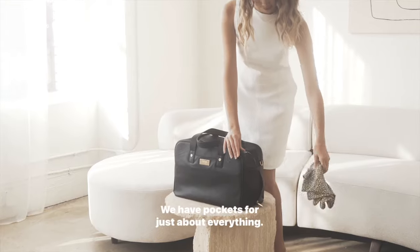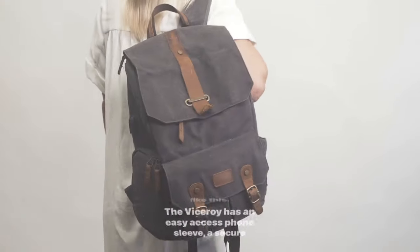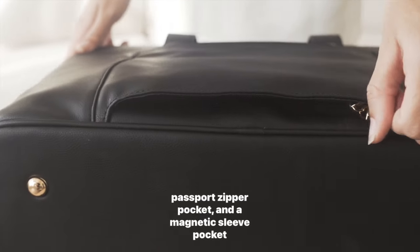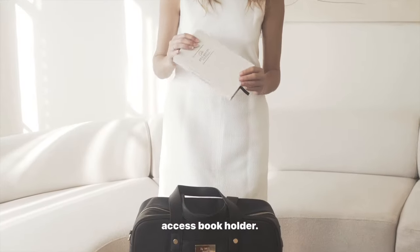Organization is key. We have pockets for just about everything. Function doesn't have to mean carrying around a bulky bag like this. The Viceroy has an easy-access phone sleeve, a secure passport zipper pocket, and a magnetic sleeve pocket that doubles as a luggage pull-through. Slide it on your roller luggage or use the pocket as an easy-access book holder.